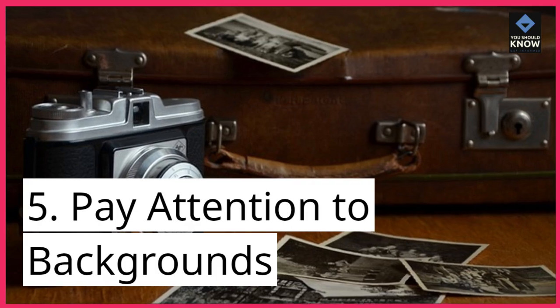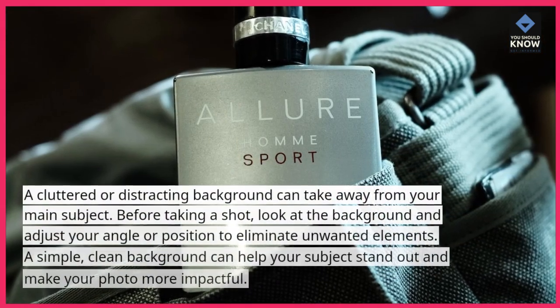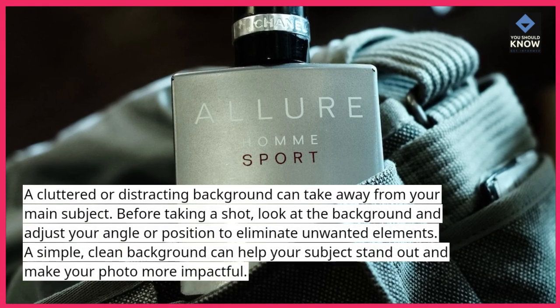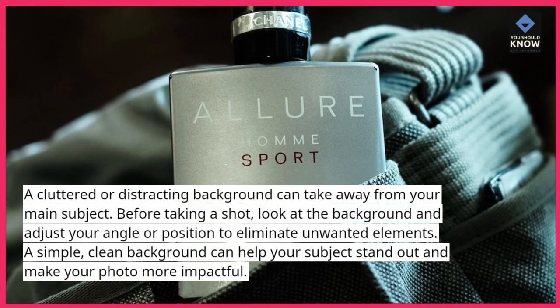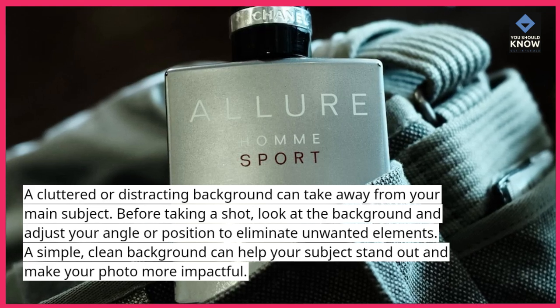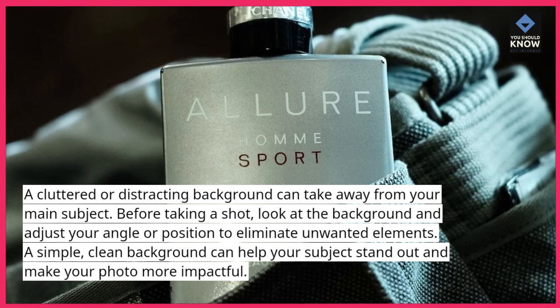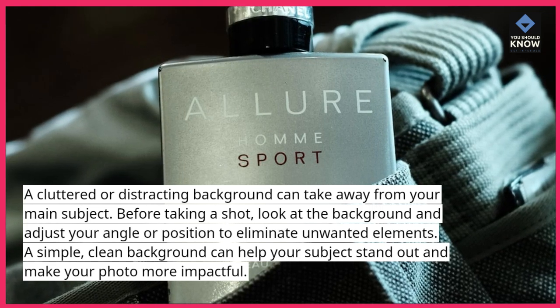5. Pay attention to backgrounds. A cluttered or distracting background can take away from your main subject. Before taking a shot, look at the background and adjust your angle or position to eliminate unwanted elements. A simple, clean background can help your subject stand out and make your photo more impactful.